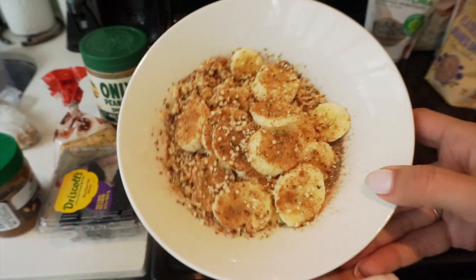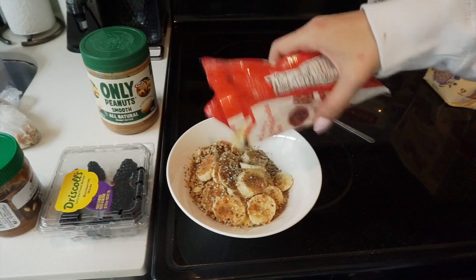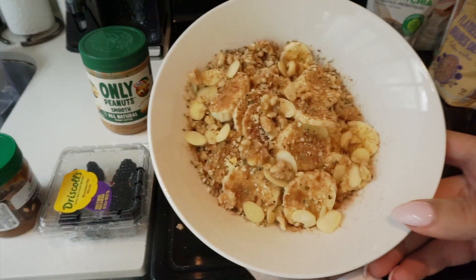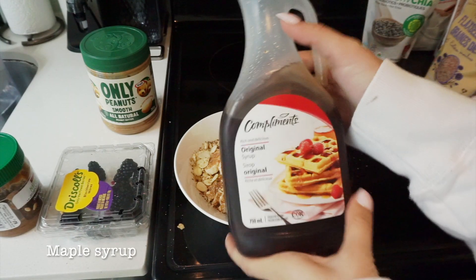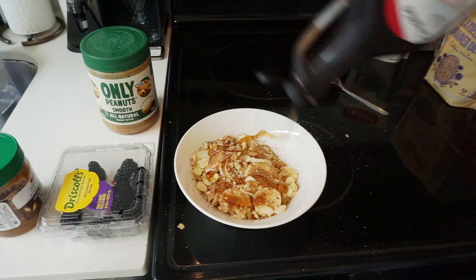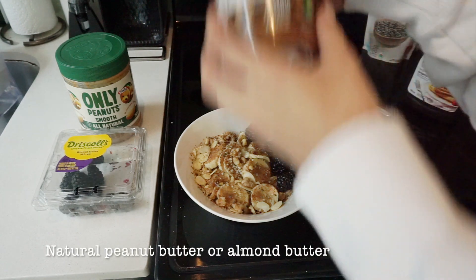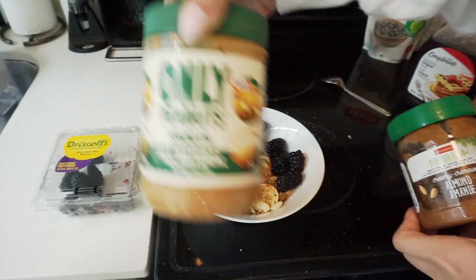Next up is grabbing the sliced almonds and sprinkling those on top. I absolutely love walnuts, so I punch the bag a little bit and sprinkle some walnuts on top. It's coming together and looking really pretty and tasty. I almost forgot — I always use maple syrup to give it a little extra sweetness, just poured on top of the bananas. Then I toss in the berries I just washed. Last but not least, I'm going to put either almond butter or peanut butter on top. For the sake of the video, I'm in the mood for peanut butter, so I'll use my natural peanut butter.